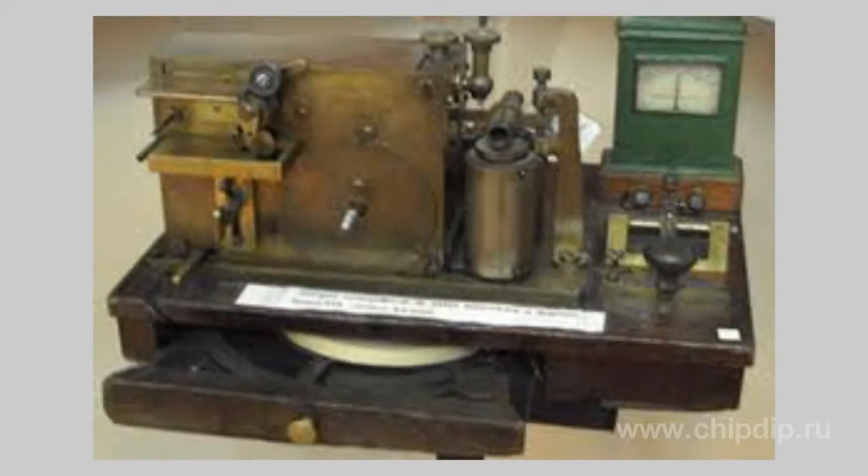A call recorder of telephone networks was one of such devices created by mechanical engineers, brothers Tilden, in 1926.